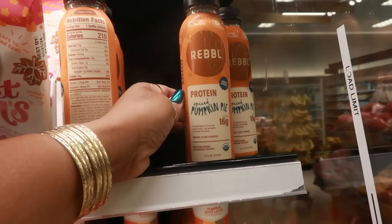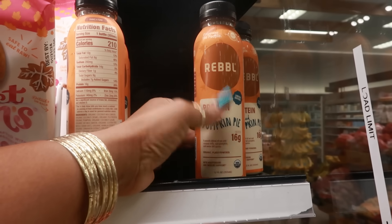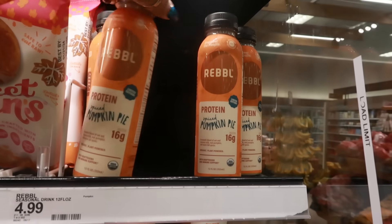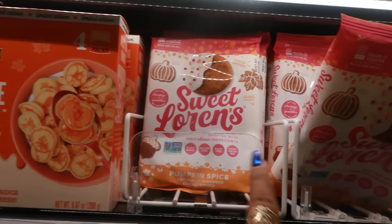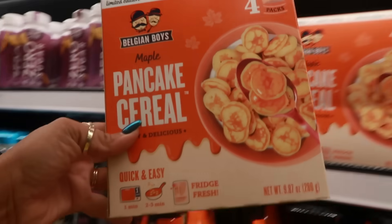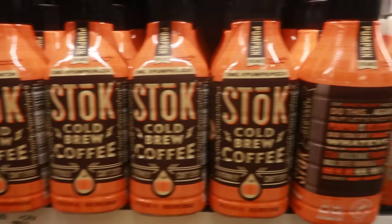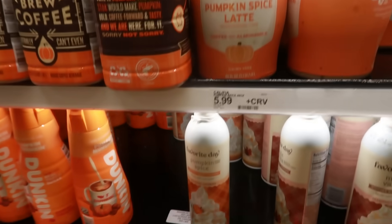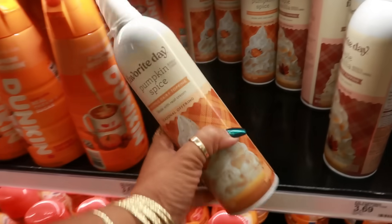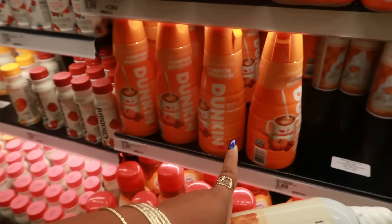Rebel Spice Pumpkin Pie — some kind of limited edition protein drink for $4.99. Pumpkin spice cookie dough, maple pancake cereal by the Belgian Boys, Stoke pumpkin, Califia pumpkin spice latte, pumpkin spice whipped cream, and the creamer.